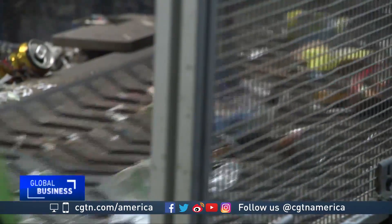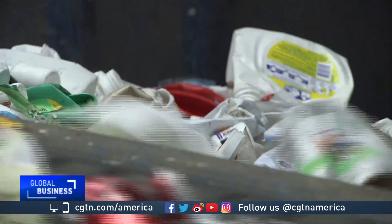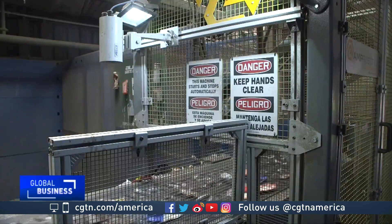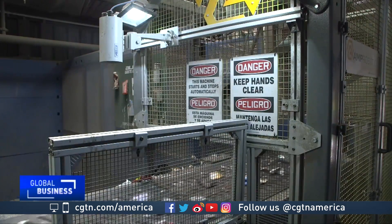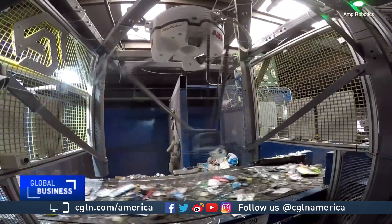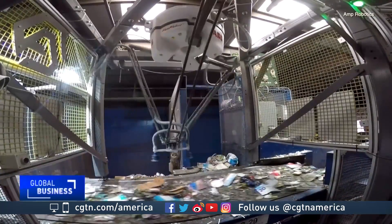A recycling industry group helped sponsor Clark's effort to identify milk and juice cartons — something new technology now allows robots to do. You show them thousands of examples of bottles and cans and everything else and they begin to learn what distinguishes them, just like a person might. So it's learning certain logos, certain shapes, certain textures that are associated with one material over another.